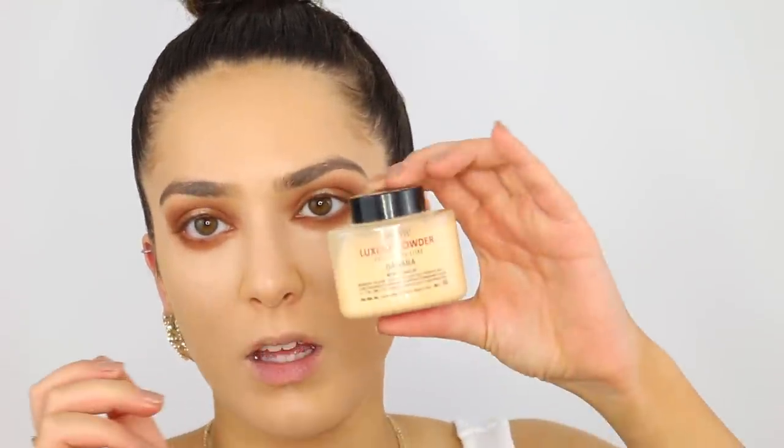I'm taking my Ben Nye banana powder — I'm not a big powder girl but Nina baked for me in her video. I'm going to powder just under my eyes and my nose. For bronzer I have no new products — this is my ride or die, the Estée Lauder Bronze Goddess in Medium Deep, using my Marc Jacobs face brush.